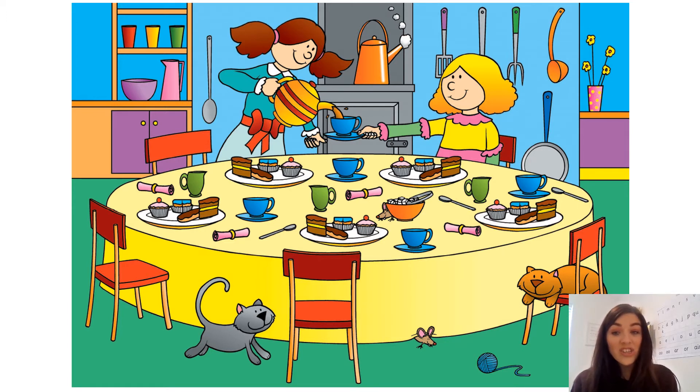In Polly's kitchen she has lots of different sized plates. Can you see all of the plates on the tables? Now some of these plates are different sizes and today we're going to work out which plates are biggest and which plates are smallest, using our star words to help us each time.